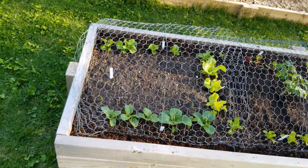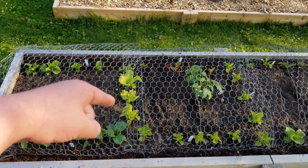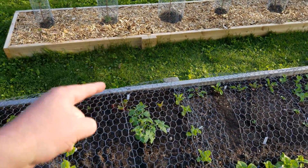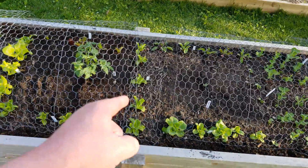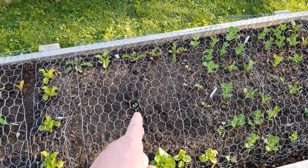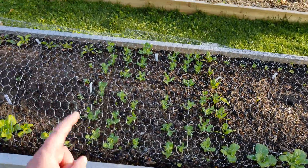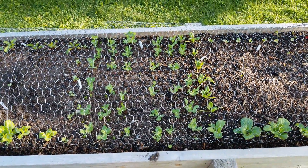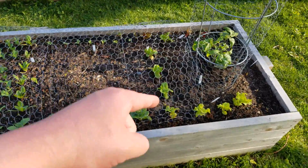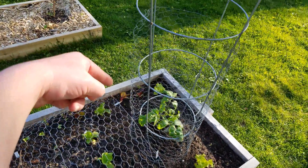Here in the big bed: pak choy, some lettuce, marigolds along the side, black seeded simpson lettuce, some lettuce I'm not sure of, and chard. This is our Roma tomato, more lettuce, and right in the middle is our Brussels sprout plant — very small. That's arugula. Over here are all our peas — we're going to put a cone of bamboo stakes up for those to climb on. More pak choy, radishes, more lettuce, more marigolds, a little bit of chard way over there, and this is our Brandywine tomato plant.